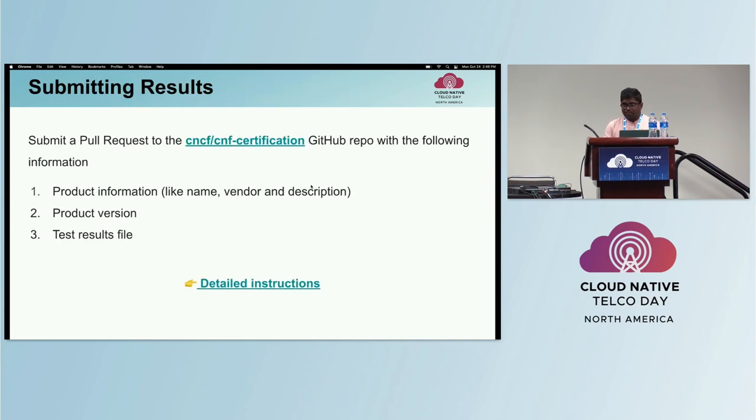The results file is essential to get certified. To get certified, you create a pull request to the CNCF/CNF-certification repository with information including the product name, product version, vendor of the product, and the results file itself. The repository has a readme with detailed information, and the link is on the slides available after the talk.